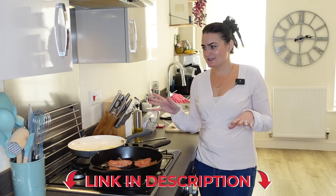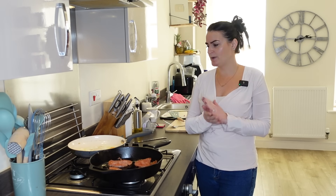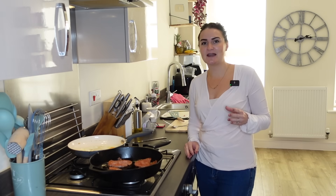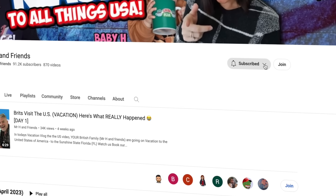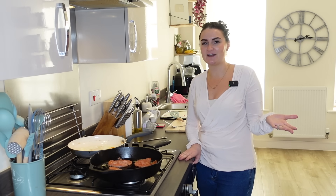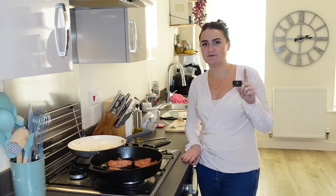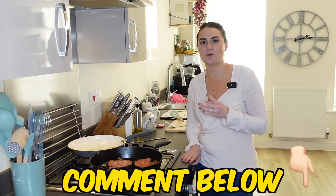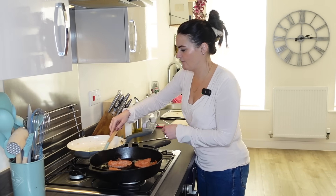This recipe was one I found online, so I'll pop the link in the description. There are variations — you can have scrambled egg, people do different things with bacon, cheese, mustard, and ketchup — but let's try it as per this recipe. If you do like content like this, a British family trying American food, please subscribe to the channel — it's completely free. Hit that subscribe button and come with us on our journey discovering American cuisine. And for subscribers, pop a comment letting us know what you want us to cook next. Right — egg over easy!